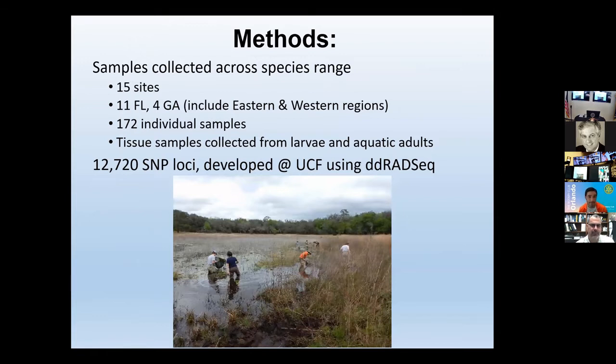To do this, we sampled from 15 sites — 11 in Florida, four in Georgia. We collected tissue samples; we didn't actually kill animals. For this type of work we can just take a small piece of the tail off a newt, and they actually regenerate the tissue. We collected tissue samples from 172 individuals, extracted DNA from the tissue, and then used a process called RADseq — specifically ddRADseq. From this, we were able to find almost 13,000 different loci spread throughout the whole genome — genetic markers we can use to look at genetic diversity across all loci to give us a better overall look at the level of genetic diversity for the whole organism and the population.